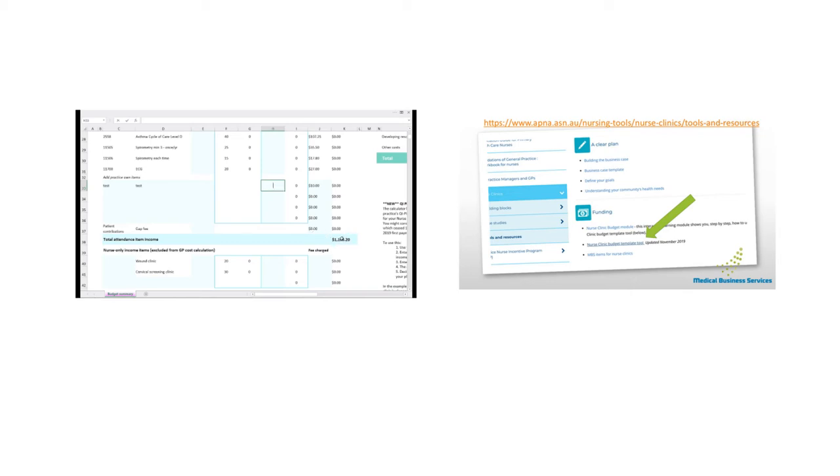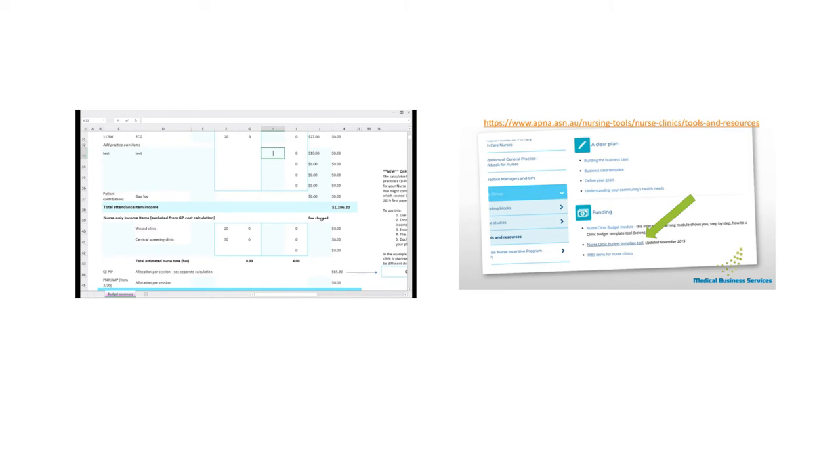Your clinic may also be running some services that are nurse-only income items, which are excluded from the GP cost calculation. Some examples given here are for a wound clinic and perhaps a cervical screening clinic. If you want to include that but your GPs don't derive any income from it themselves, you can model that in this box — it will filter into your modelling but exclude it from the calculation for working out how much your GPs will get paid.